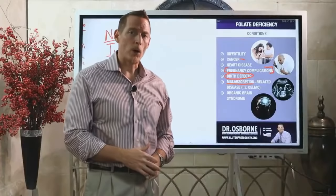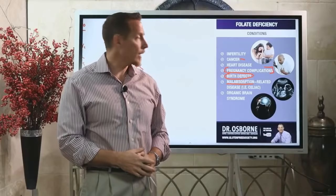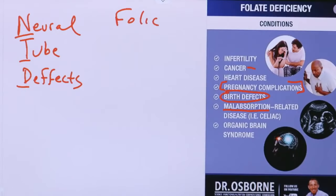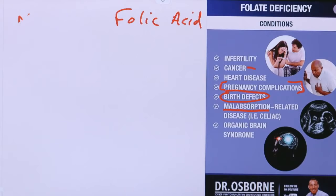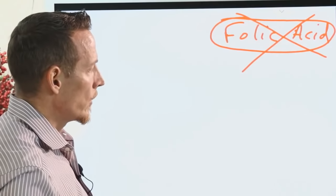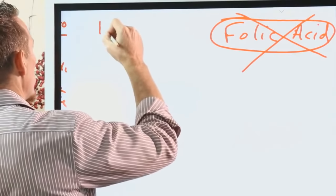If you've got a history of gluten sensitivity, you're more likely to have a folate deficiency — so if you haven't had your levels checked, it might not be a bad idea. Most doctors will check serum folic acid, but serum folic acid is not a good way to measure your folate status. What you want is intracellular folate measured — not folic acid.